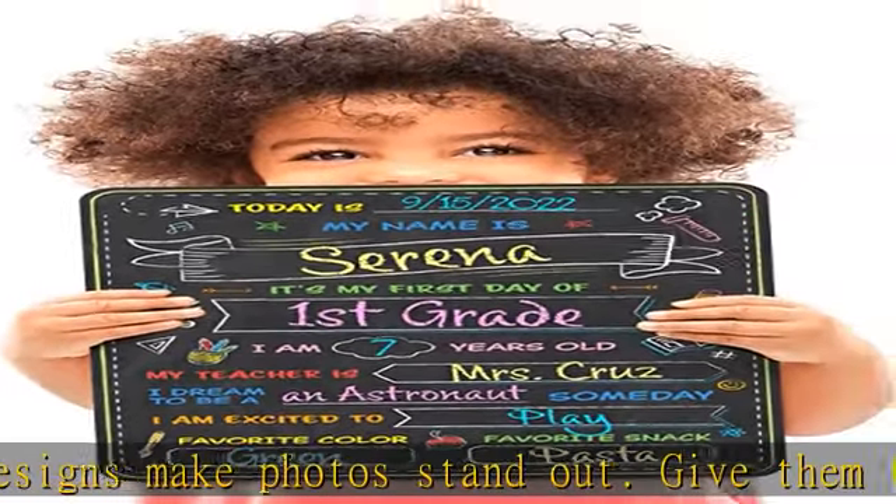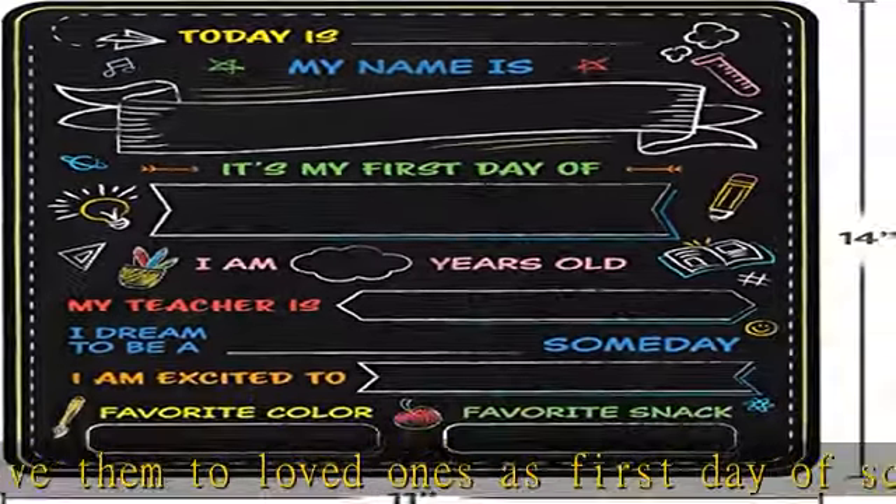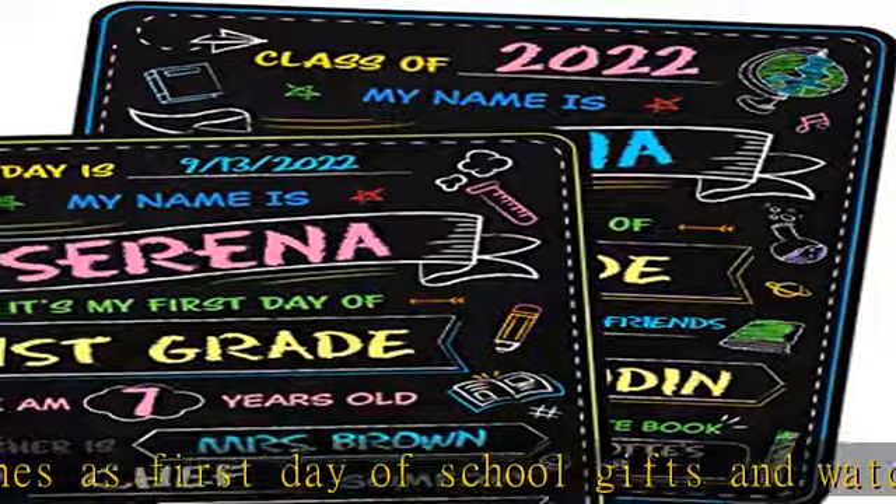Back to back printing — first day and last day of school board signs — for easy and convenient storage. Save space and avoid extra clutter in your home. Order now.